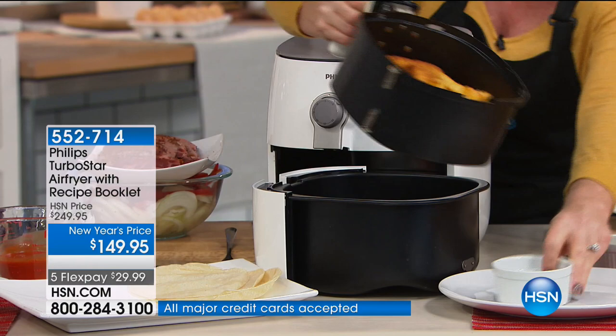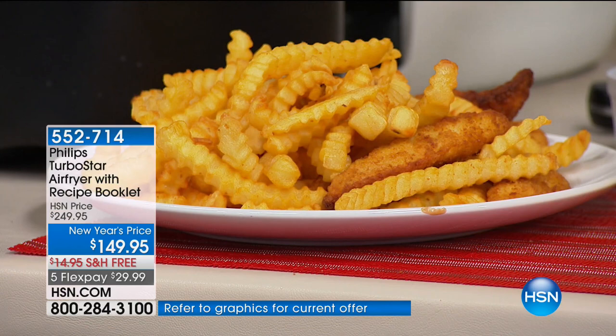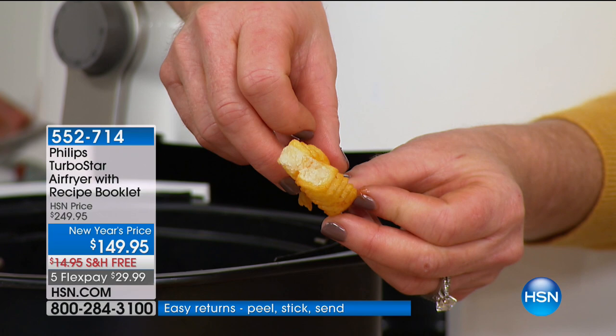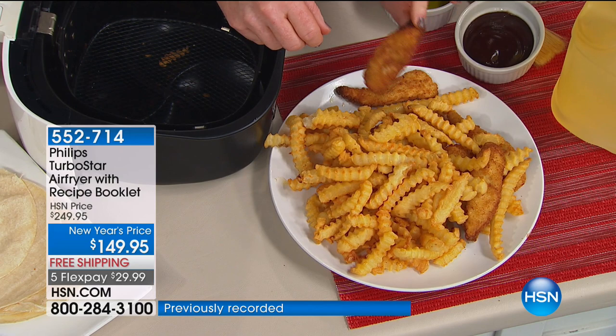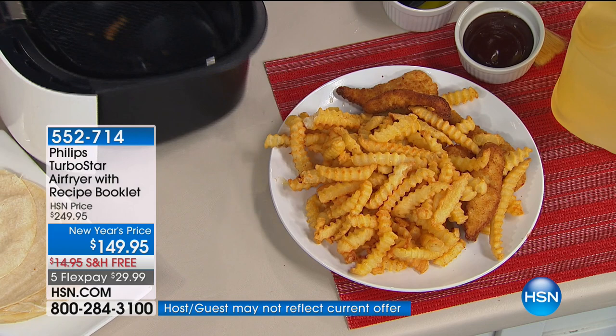French fries and chicken strips — I can still have them. Even if you're trying to embrace a lower fat diet for the new year, you can still have your crisp and crunch. When I air fry a French fry, it's 75% less fat. They're not greasy. There's nothing wrong with some breaded chicken — what's wrong is when you submerge it in a vat of oil. But I still get the crisp and the crunch. I can still give my kids chicken fingers and fries, because that's what they want to eat.